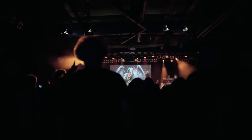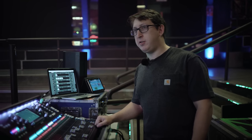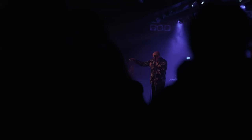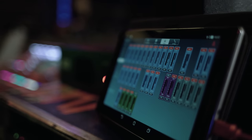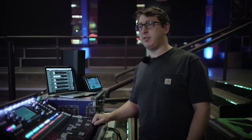The way that we have our input list and output list set up: we have 32 channels coming from the stage, then we have four monitor wedge mixes on stage. We have two for FISH — one for vocal, an inner pair for vocal and an outer pair for guitars, tracks, keyboards, whatever else he wants to hear.